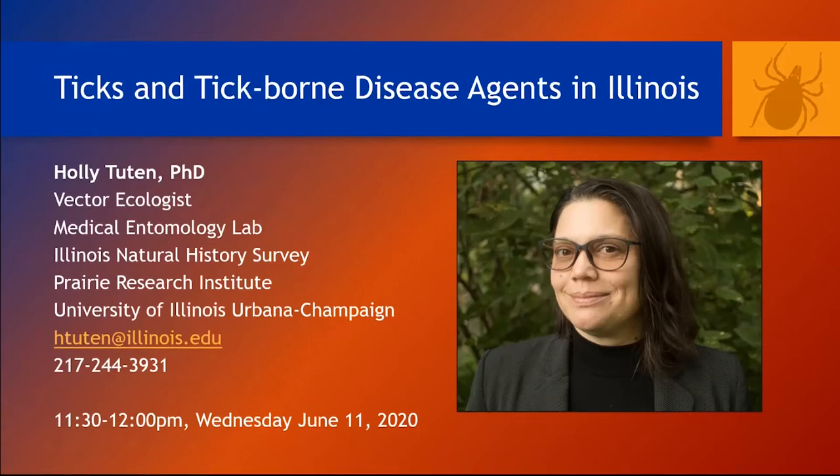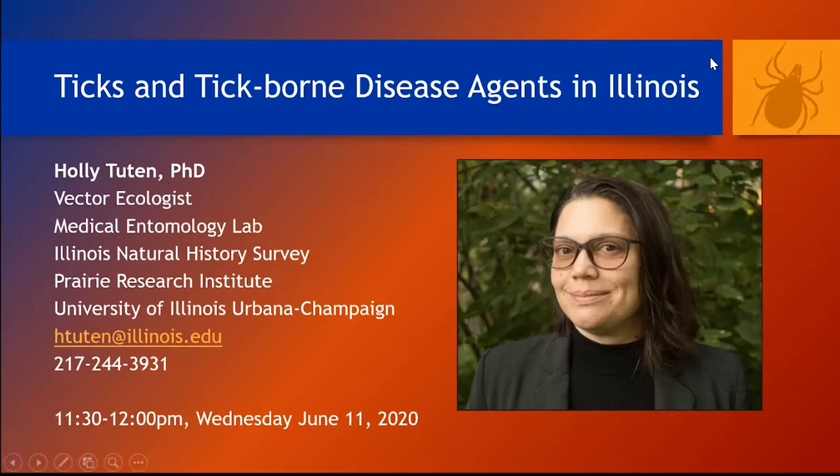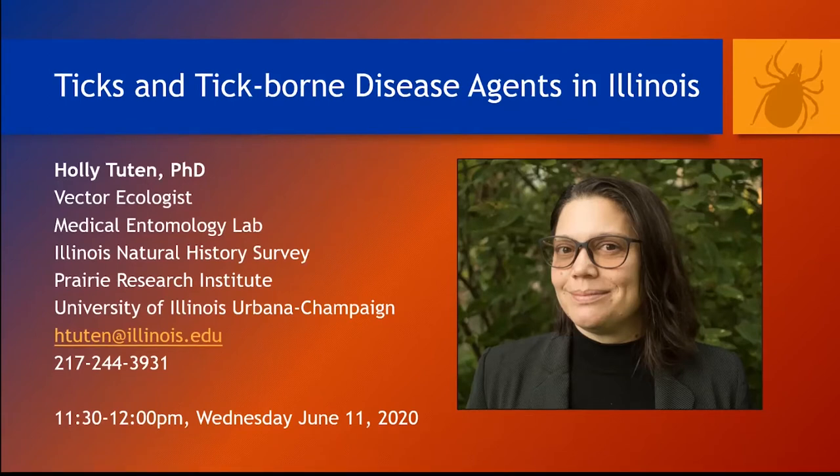If anything comes up during the presentation today, please feel free to reach out to me via email. I'm not in my office a lot right now so I might not pick up a phone call. Today I'll spend about 20 minutes talking about our current tick surveillance efforts in the state — there's a lot of new stuff going on — ticks and tick-borne diseases in Illinois, and what you can do to prevent tick bites. Although I'm a mosquito expert, I won't have time today to discuss mosquitoes, but our lab would love to give a separate talk on those. If you do have questions about mosquitoes at the end today, I'm happy to answer them.